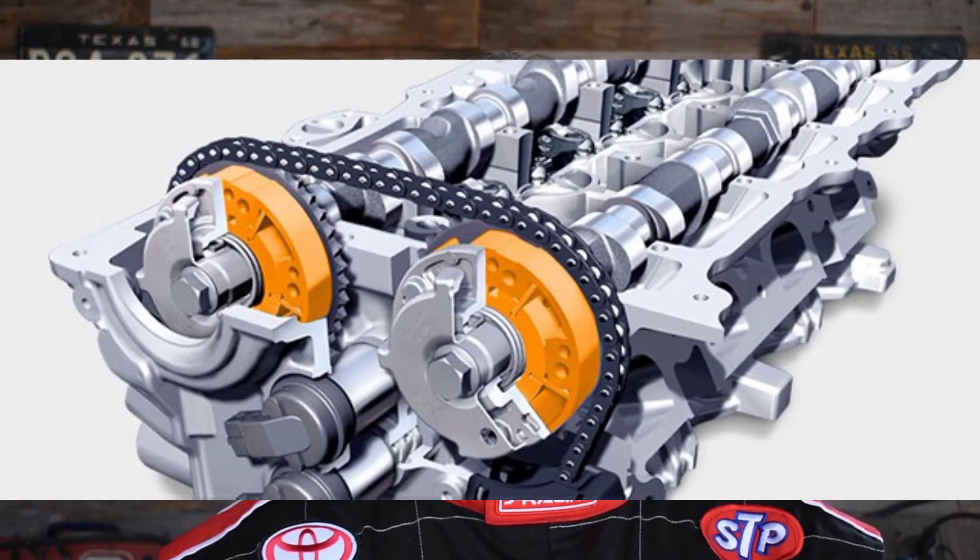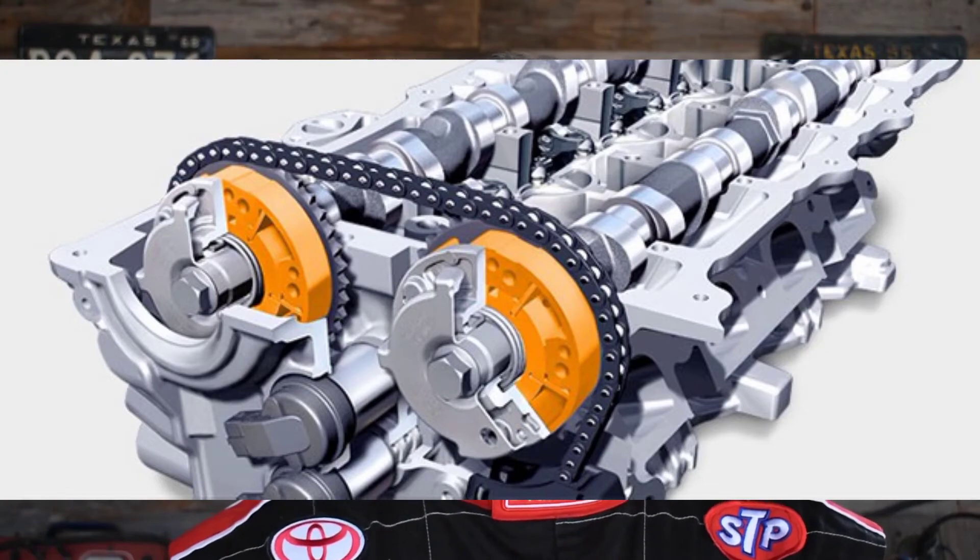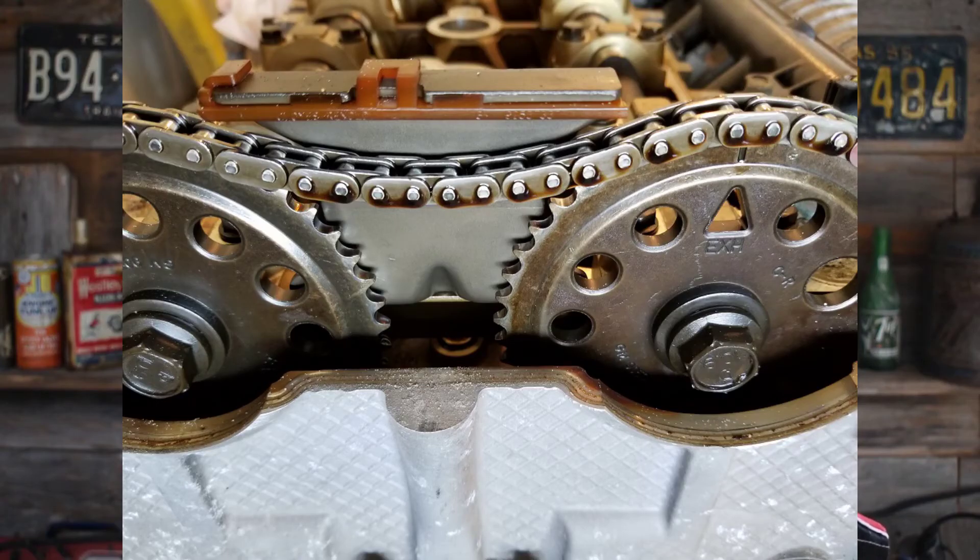Today, you have no warning. All late model engines — meaning the latest ones out — have variable valve timing, and they have either timing chains or timing belts.